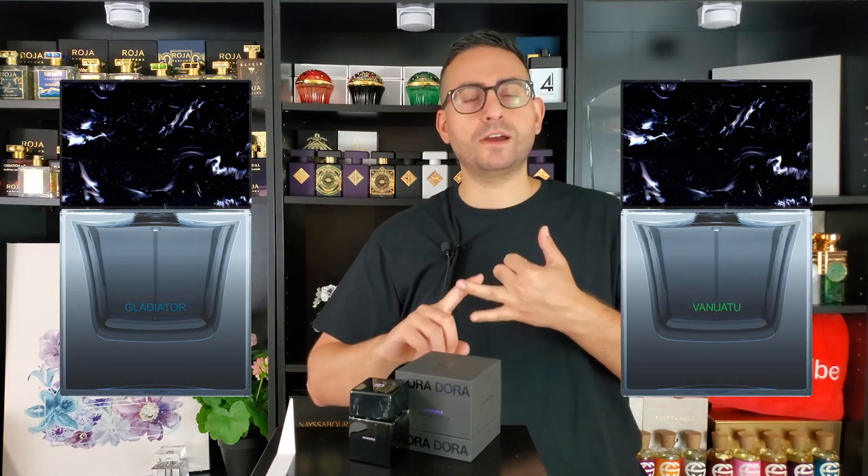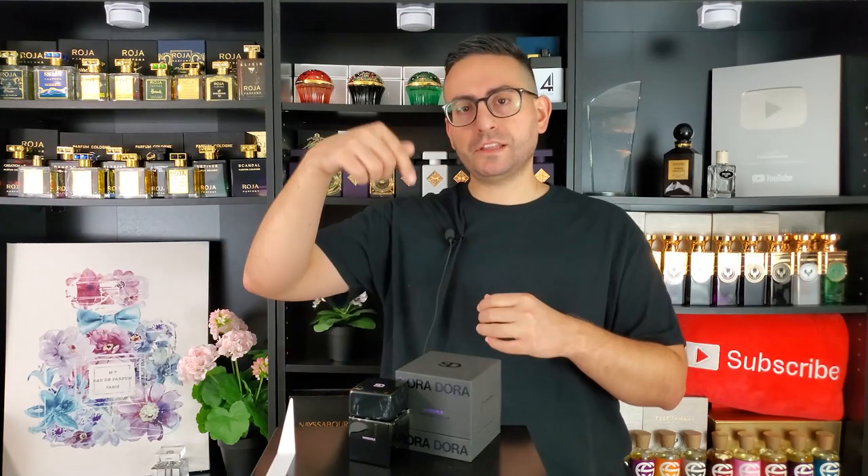Here we have a fragrance that just came out — brand new, 2022 release. I've actually reviewed a few other fragrances from this brand: Gladiator and Vanuatu, if I'm remembering correctly. I'll leave links for those videos down below. But we've already had a handful of releases — they were all released concurrently, and I think this house has a lot of really good fragrances to offer.